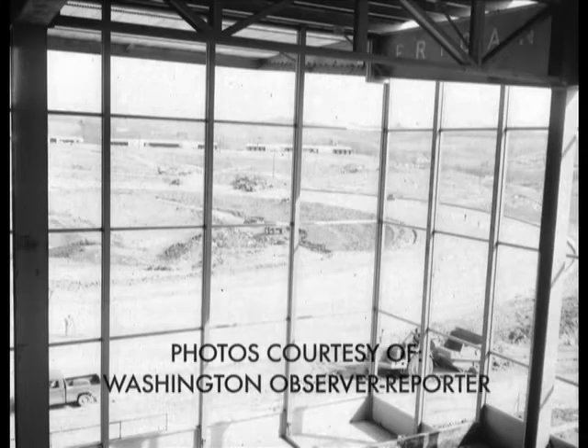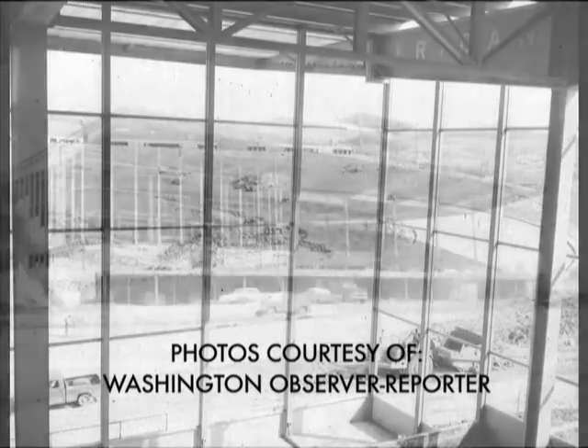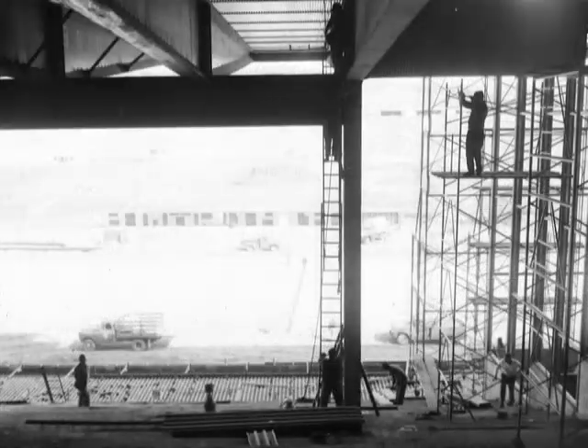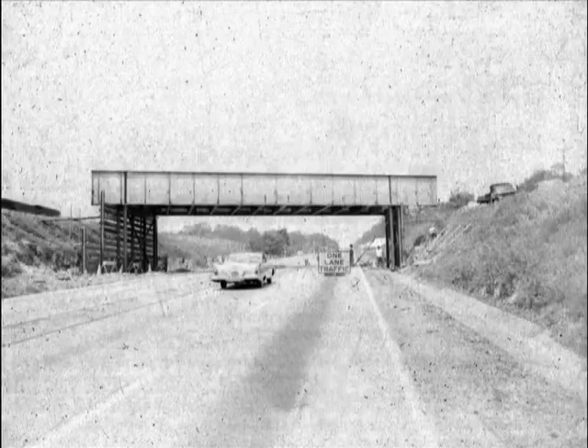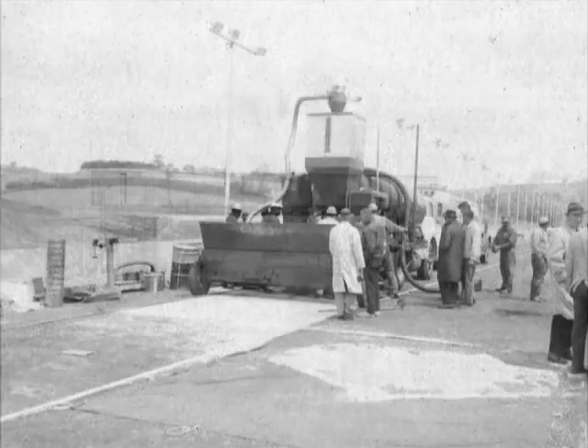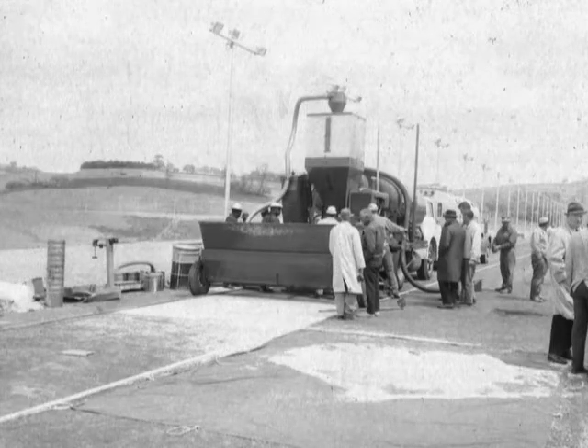It took a lot of work to get the Meadows ready for its June 28, 1963 opening. Hundreds of workers pulled together to build a grandstand and barns. Even more worked on the wiring and tote system, and yet more work had to be done on the roadways around the area. But perhaps the most famous part of the construction was the track itself — the Tartan Track.